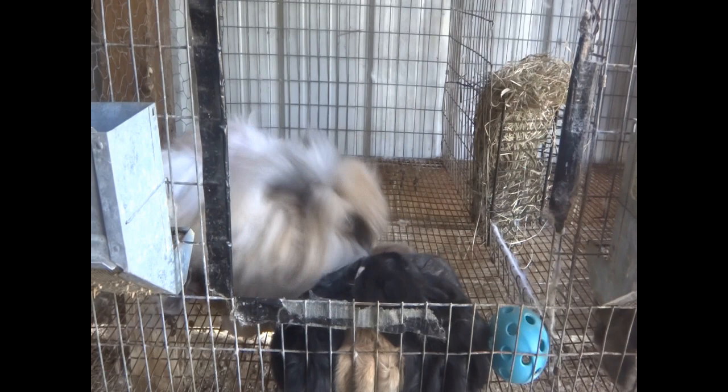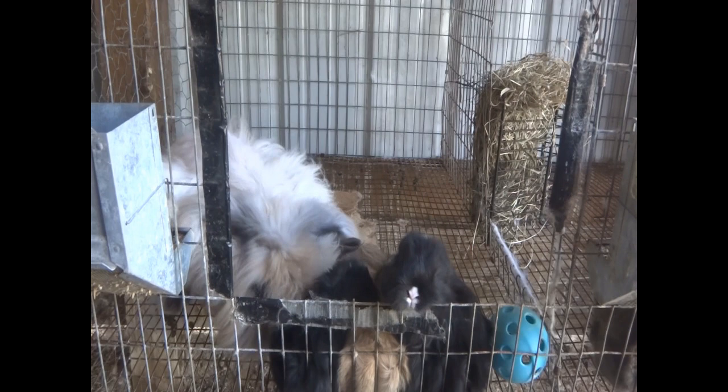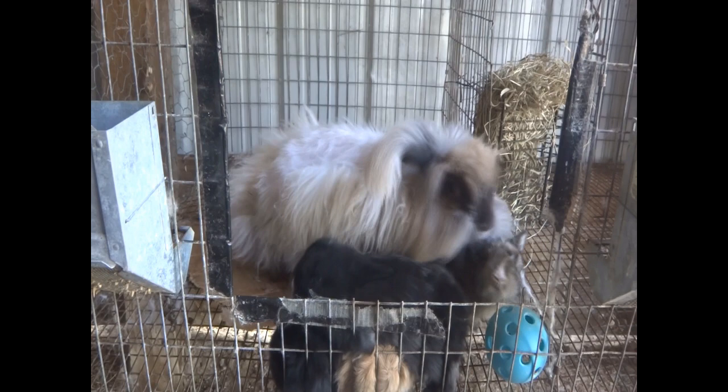About two weeks ago, I noticed that Charity had a lot of dander buildup under her fur. I thought at first it was just because angoras have long fur, their dander doesn't have a chance to escape like humans do — when you have skin, it just falls off. But with them, they have so much fluff that it's hard to fall off. But when I was plucking Lucky, he didn't have nearly as much dander caught as she did. So I had a suspicion that she had fur mites.